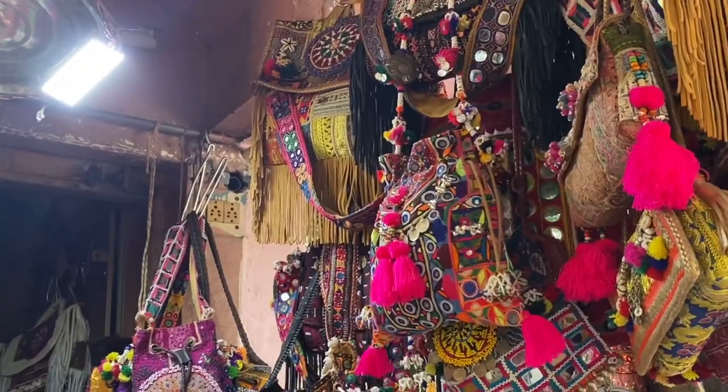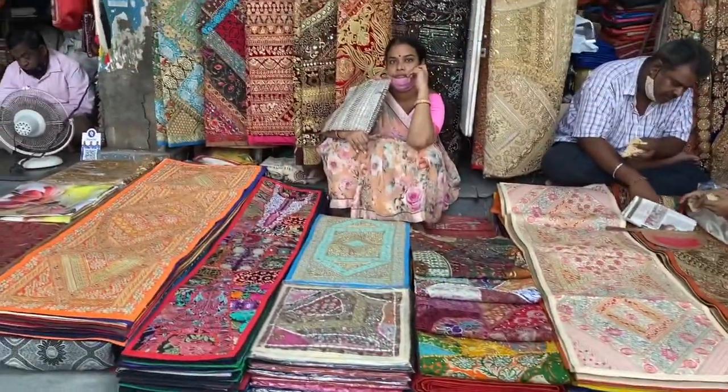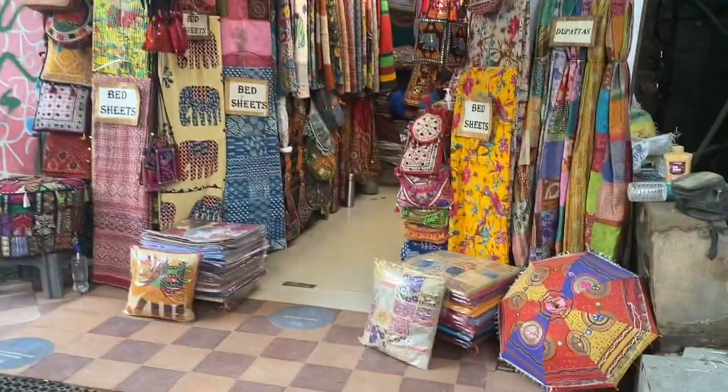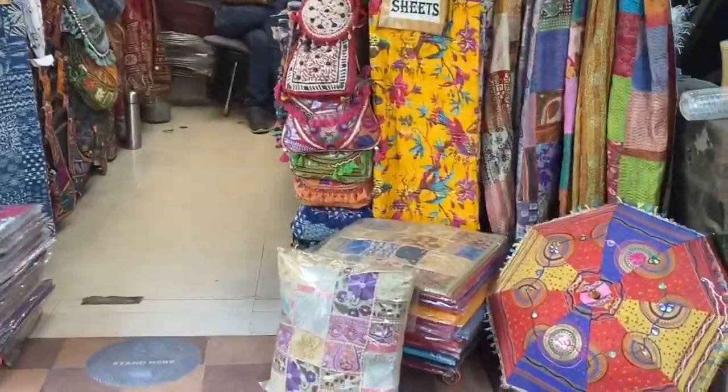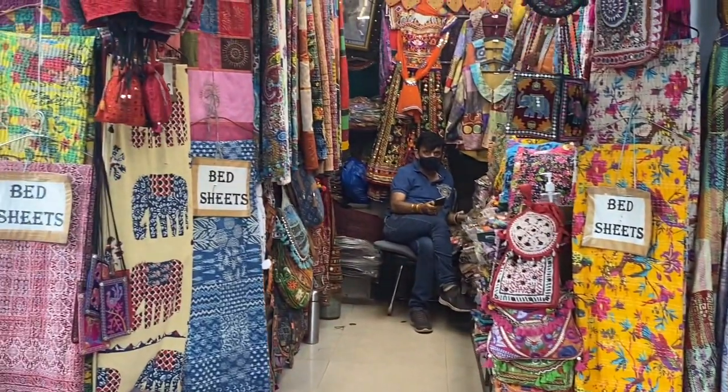She quoted 3800 and I really liked the bags but I had to let them go because it was very expensive. This is the start of the market. Here you get bed covers which you can also gift to someone — Indianized, Rajasthani-type bed covers. You also get sitting arrangements, puffs, and more.